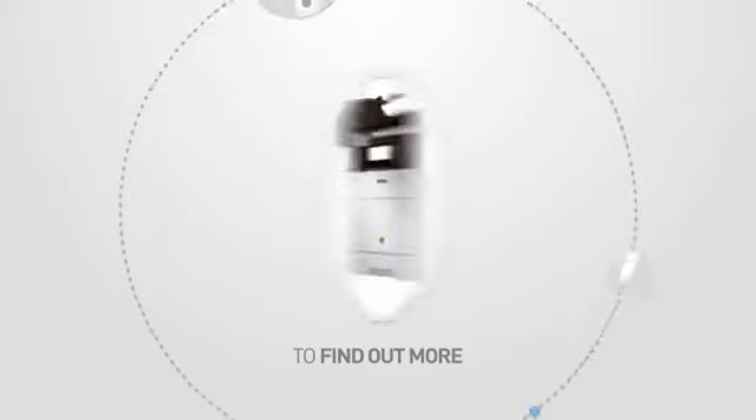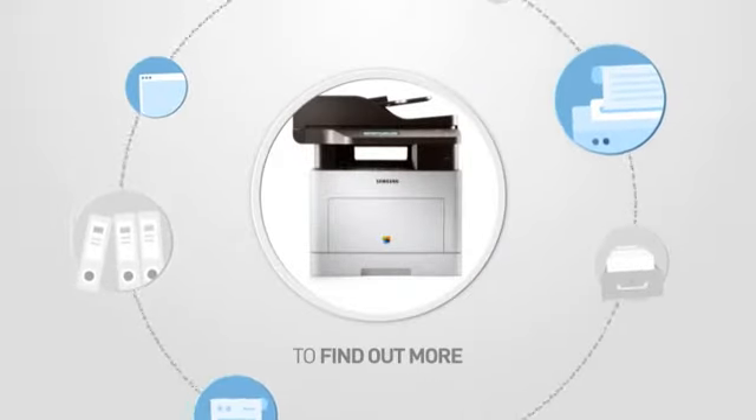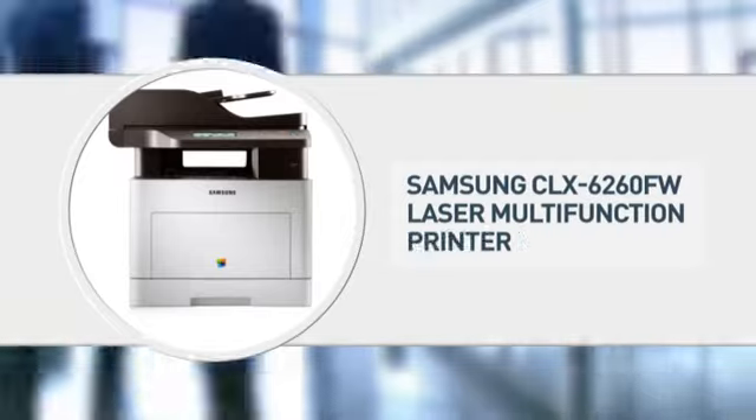Call us now to find out more about this great product. Thank you.